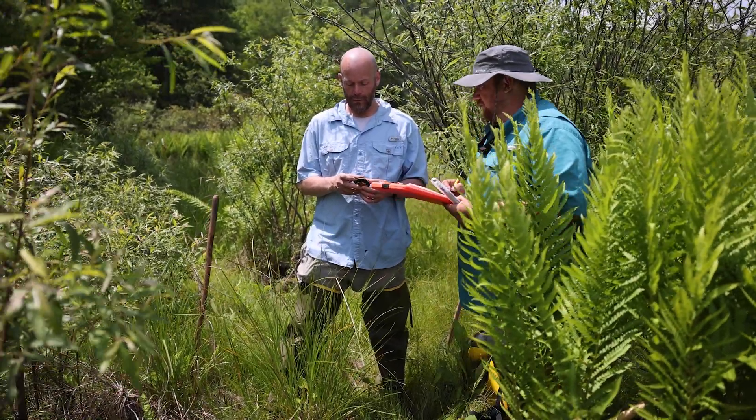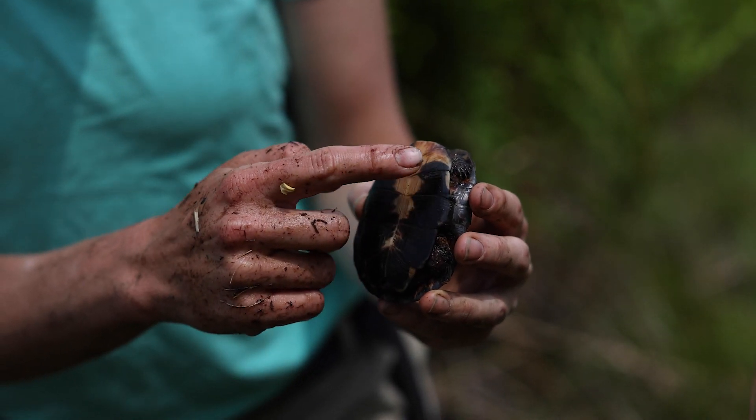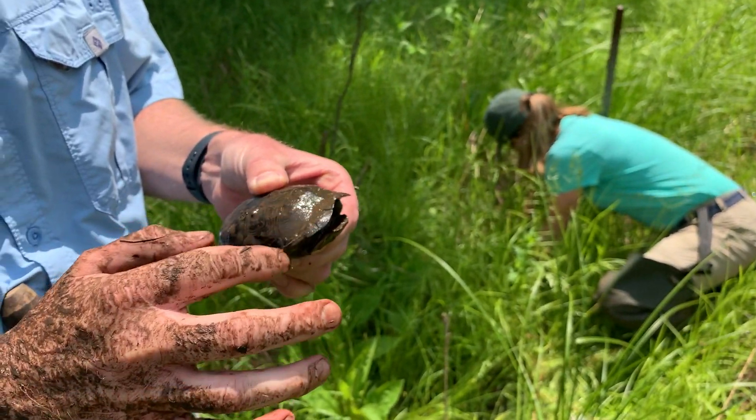We typically process them, which includes taking measurements of the shell — the shell length, the shell width, the height. Since 1991, when we released turtles into this bog for the first time, we've released over 180 turtles.